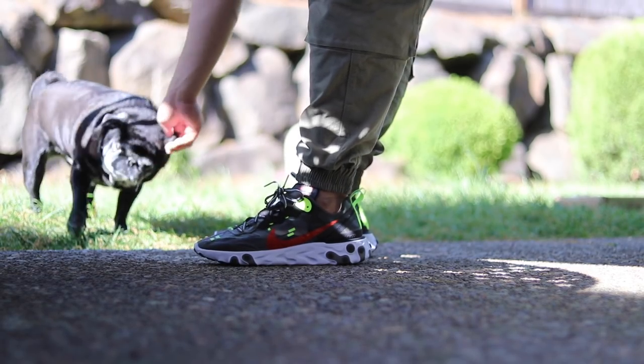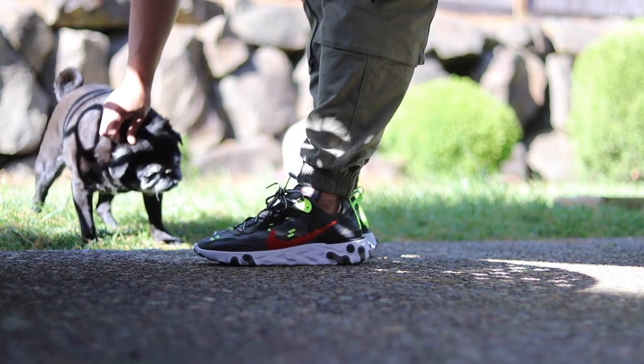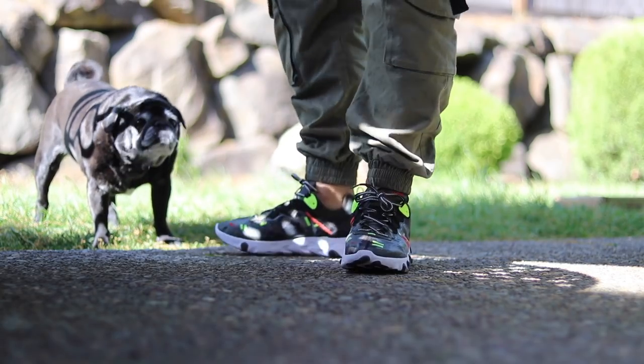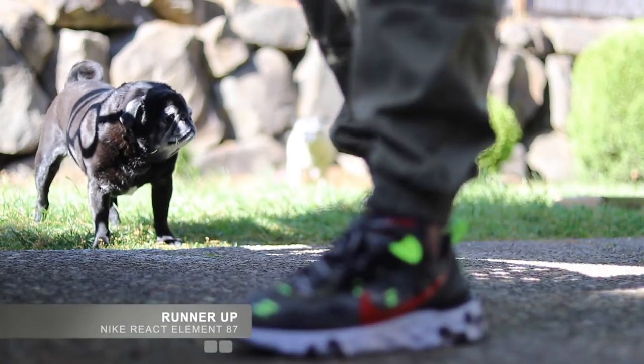I know I can't be the only one where the size of a shoe that's actually comfortable depends on the width of the shoe. Because of that I decided to do a video on my top five comfortable sneakers that are wide foot friendly.